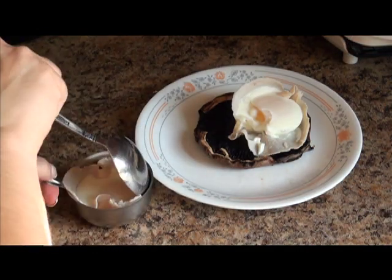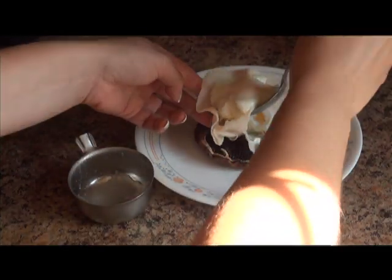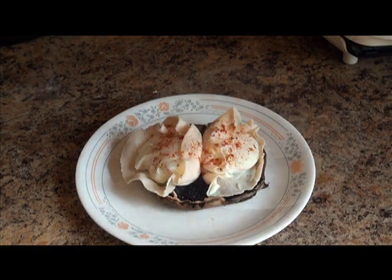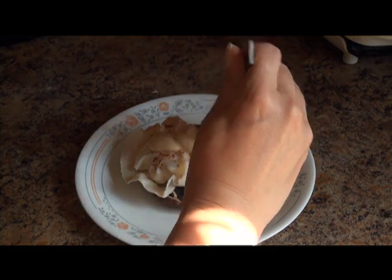I'm going to scoop out my eggs with the turkey and place them side by side on the portobello mushroom cap. I'm going to garnish with a little paprika.